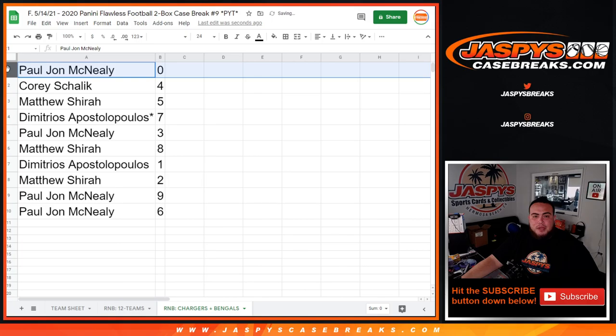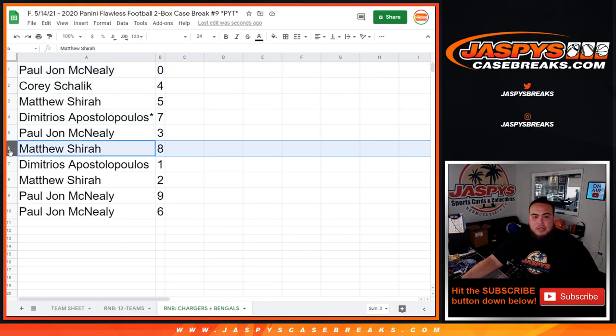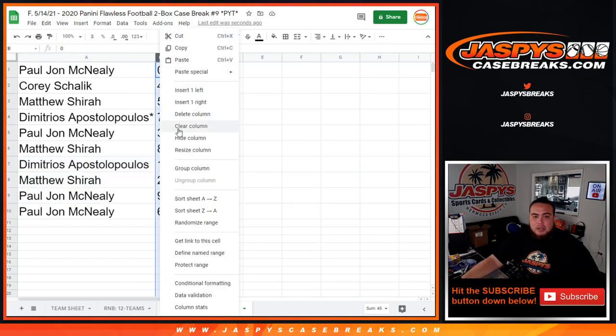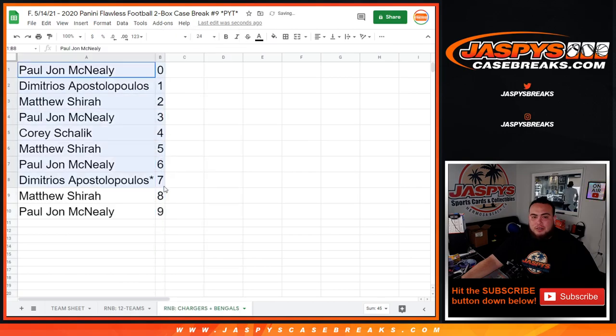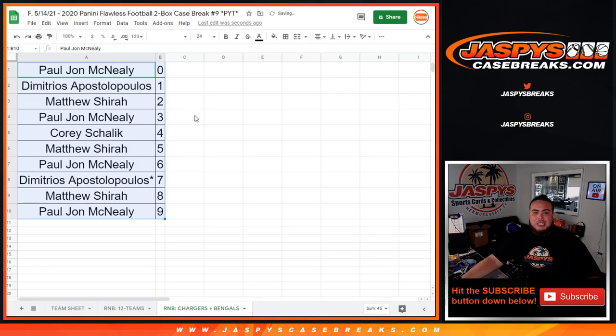PJ has spot zero, Corey has spot four, Matthew has spot five, Demetrius has spot seven, PJ has spot three, Matthew has spot eight, Demetrius has spot one, Matthew has spot two, and PJ has spots nine and six. There you go guys, that was the randomizer. Coming up next in a separate video is Flawless Picotine number nine going off at Jaspi's Case Breaks dot com.